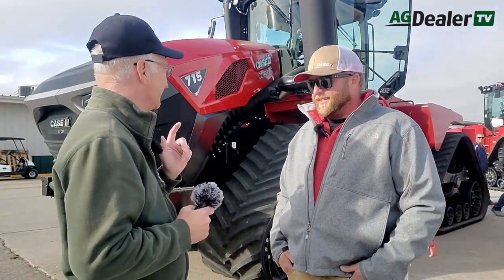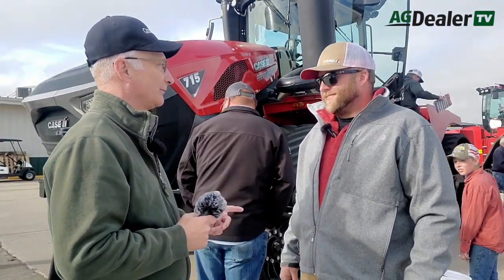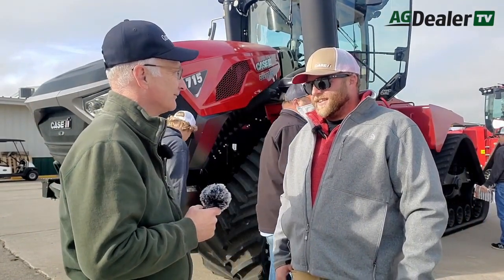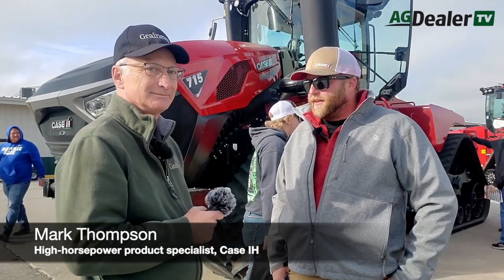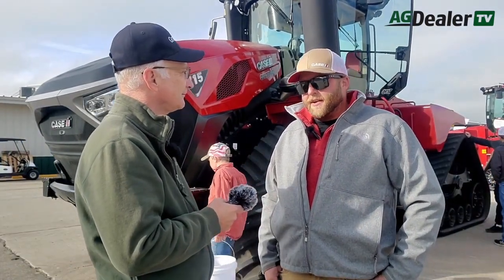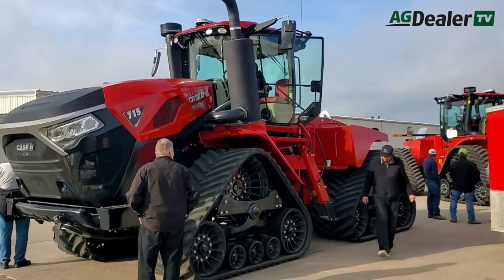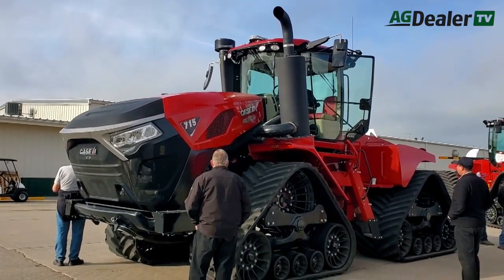We're standing here in front of Case IH's newest and most powerful production tractor on the market right now. Tell me about the 715. The 715 quad track — we're very excited to launch this machine into the marketplace. It's the largest production machine we've ever produced. This tractor peaks out at 778 horsepower, so it is one big workhorse ready to go to the field.